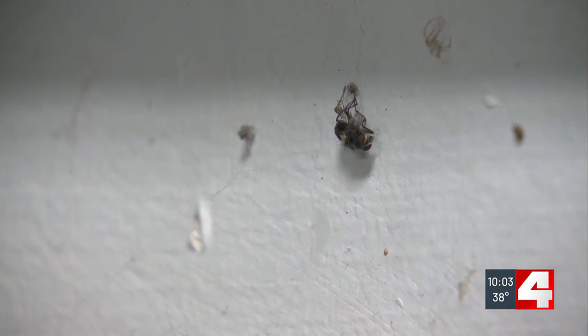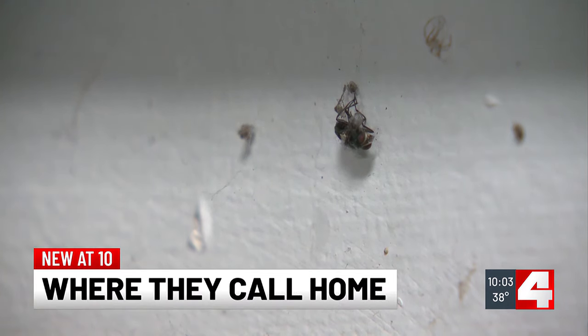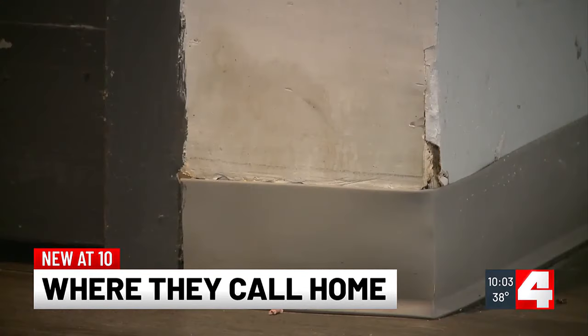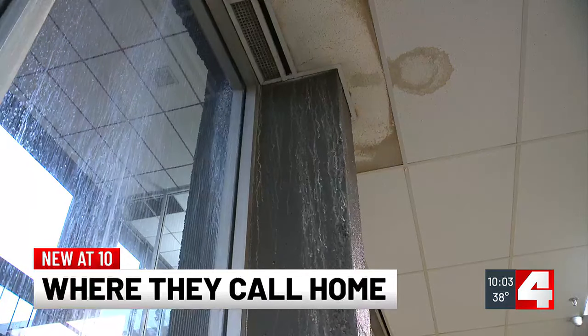Bugs, water leaks, a dirty building, and amenities consistently being taken away. Residents at the Santa Ana Apartments in St. Anne have a variety of concerns about the tower they call home. These are some of the same residents who complained to First Alert 4 six months ago in July, and they say many things still have not improved. New tonight, our John Kipper was there today to check in, as residents just want a clean place to live.